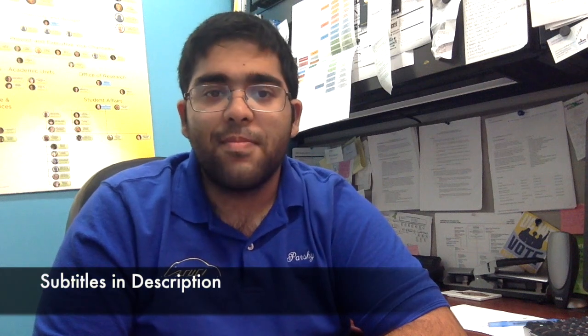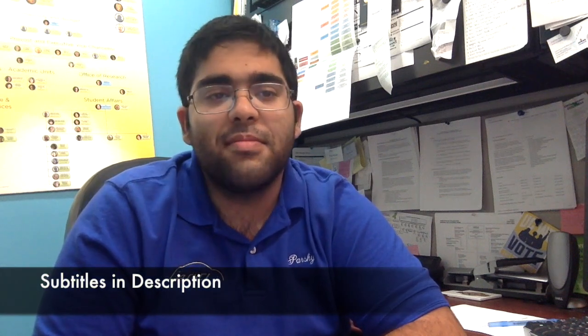Good afternoon, UCI. I hope your midterm has been well and that you have a joyful weekend. Today, I want to take a special moment to develop the strategic plan of the University of California, Irvine. As I promised in the beginning of the quarter, I will be breaking down what the strategic plan is and what it entails for the students.